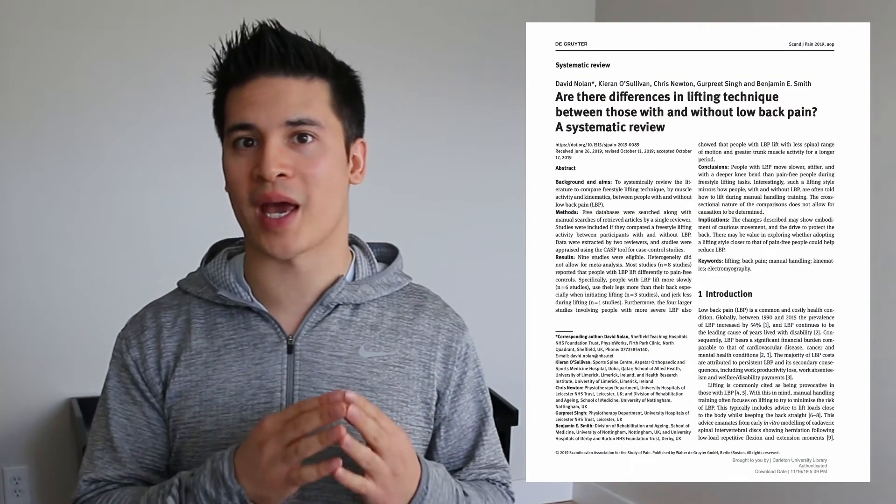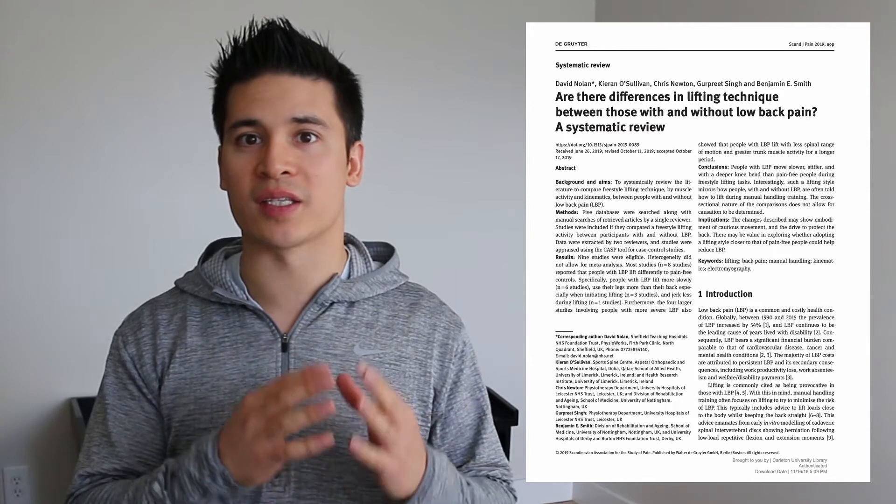A systematic review by David Nolam, published in the Scandinavian Journal of Pain, looked at lifting techniques in people with low back pain compared to those without low back pain. In total, the systematic review included 9 studies which looked at both kinematics as well as muscle activation while lifting.